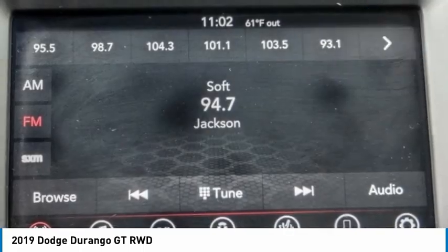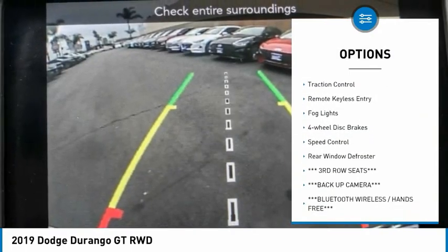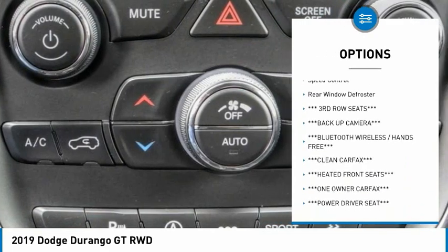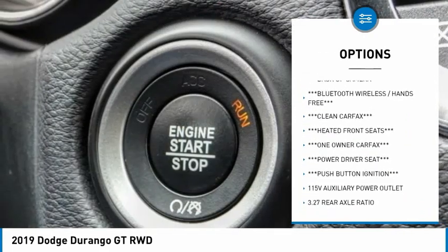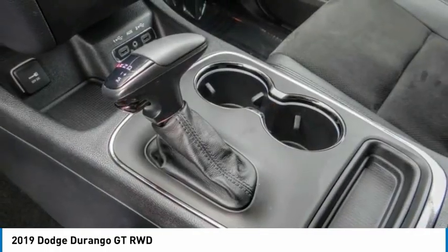Here are some of this vehicle's great options: electronic stability control, alloy wheels, power liftgate, brake assist, traction control, remote keyless entry, fog lights, four-wheel disc brakes, speed control, rear window defroster.